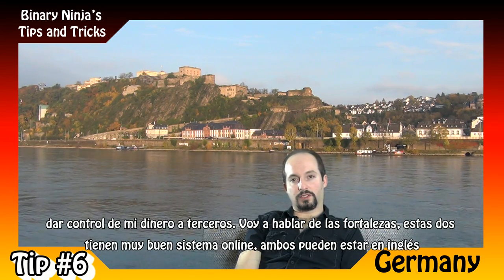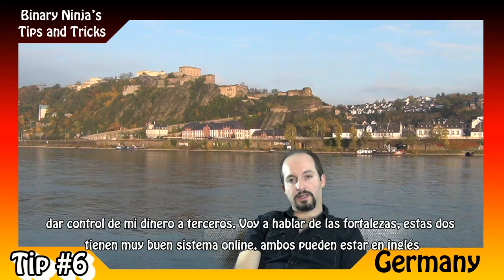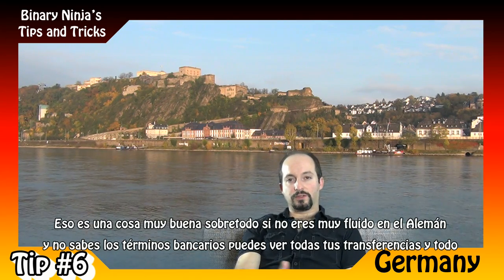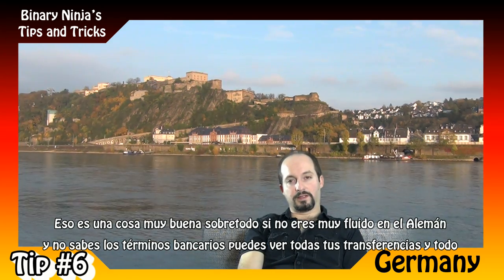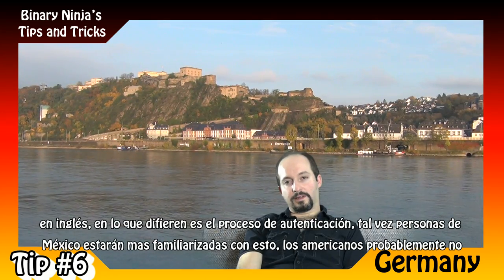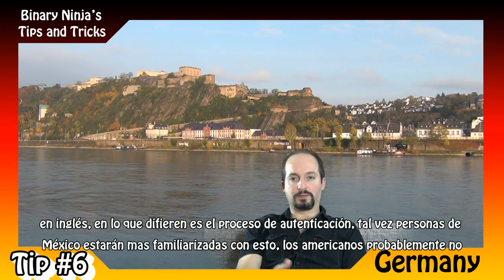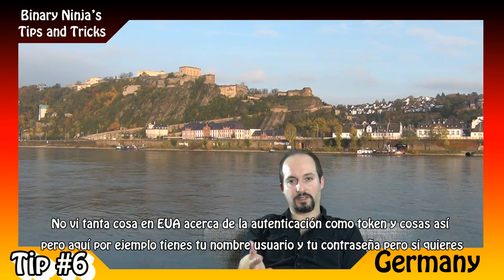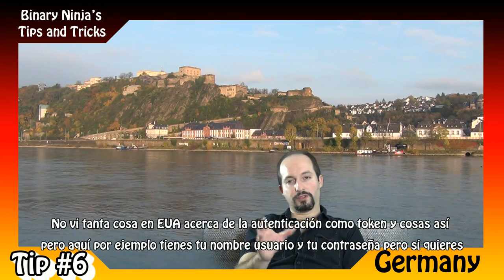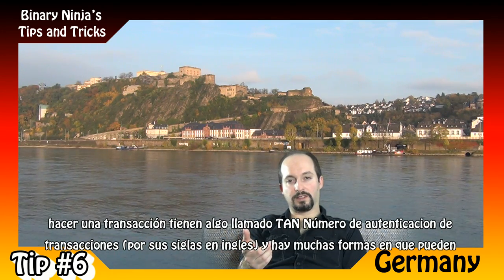Both Commerzbank and Deutsche Bank have very good online banking systems, and both can be set up in English — which is helpful if you're not yet fluent in German and don't know the banking terms. You can see all your transfers and everything in English. Where they differ is in the authentication process. Here you have your username and password, but if you want to do a transaction, they have something called a TAN — a Transaction Authentication Number — and there are multiple ways they can deliver this.